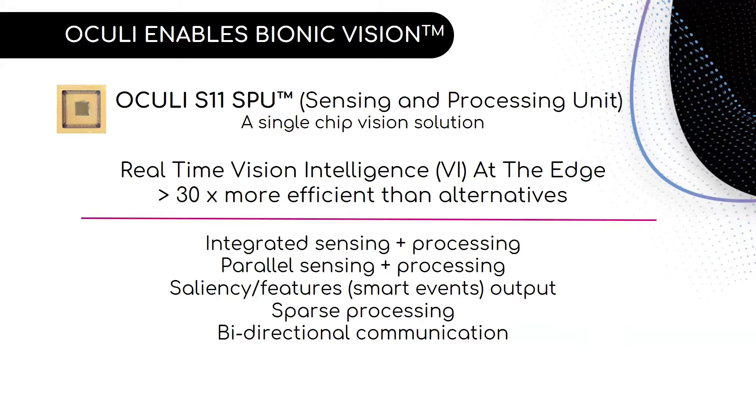At Akali, we have developed a new architecture for artificial vision, which is a complete vision solution on a single chip called the Sensing and Processing Unit, or SPU. The Akali SPU delivers real-time vision intelligence at the edge with software-defined features. A solution deploying an SPU will be at least 30 times more efficient than alternatives and significantly faster. The key to our efficiency comes from the architecture of the SPU, which has similar features to the human eye and brain combination. The SPU also offers a bidirectional link between the SPU and the outside world, and it has software-defined features and capabilities that can be tuned in real time, both in modality and in the data that it outputs.